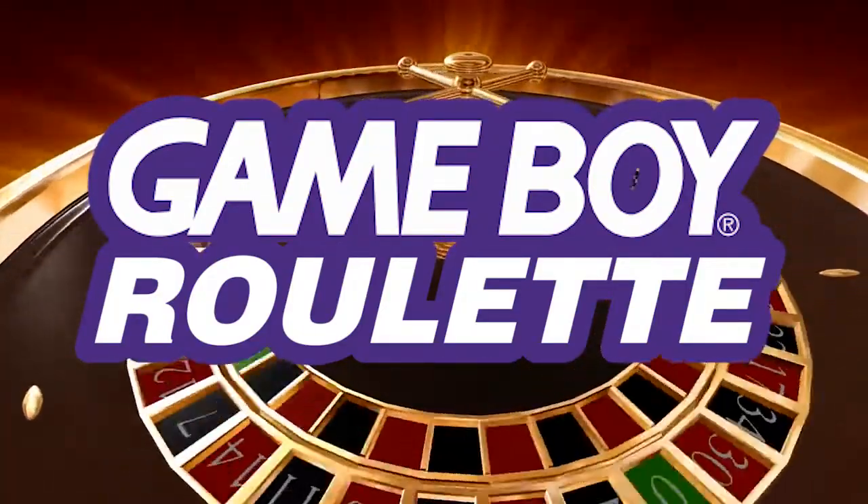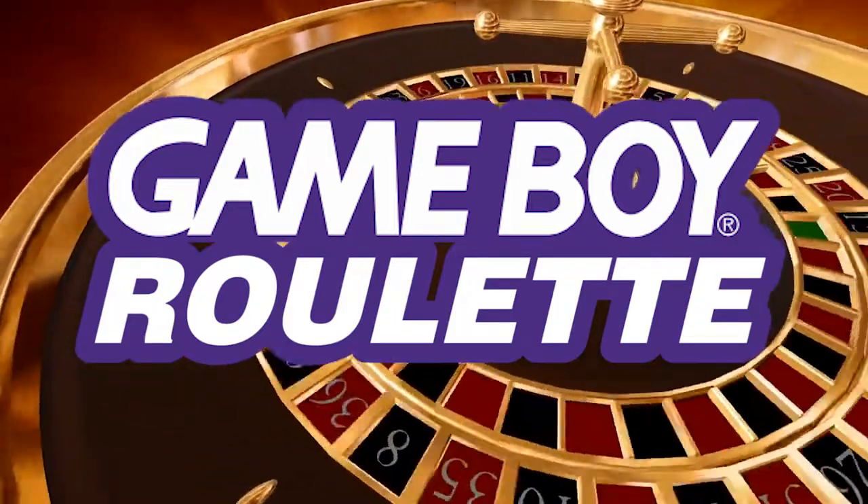Welcome to another episode of Game Boy Roulette, where we take a look at randomly chosen games from the Game Boy Library.